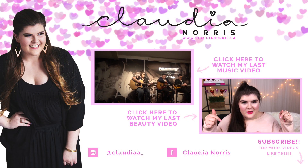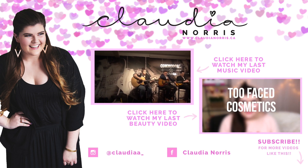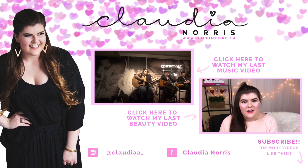As you can see by the title below, I have a huge Too Faced Cosmetics giveaway. This is going to be for Valentine's Day.